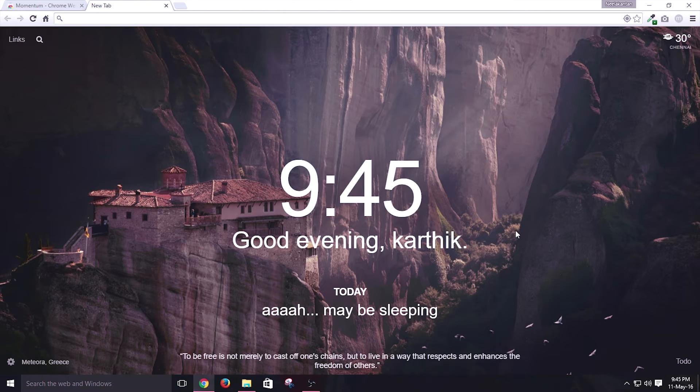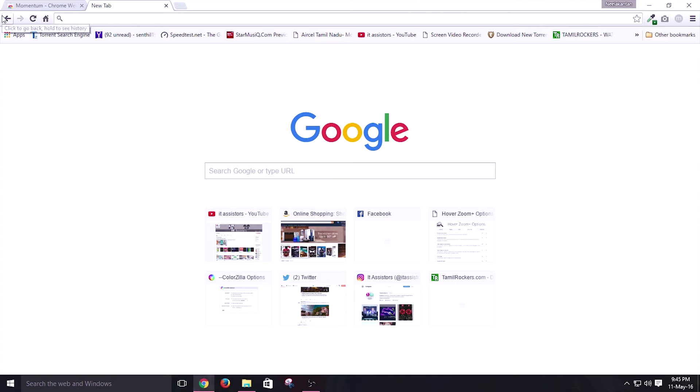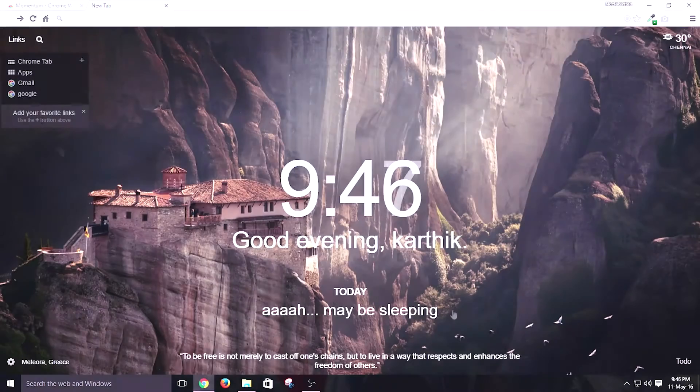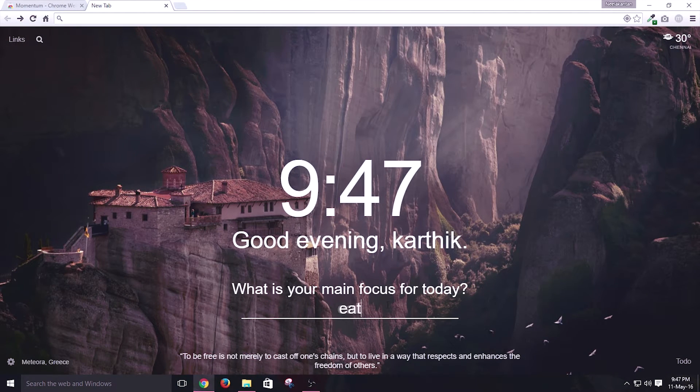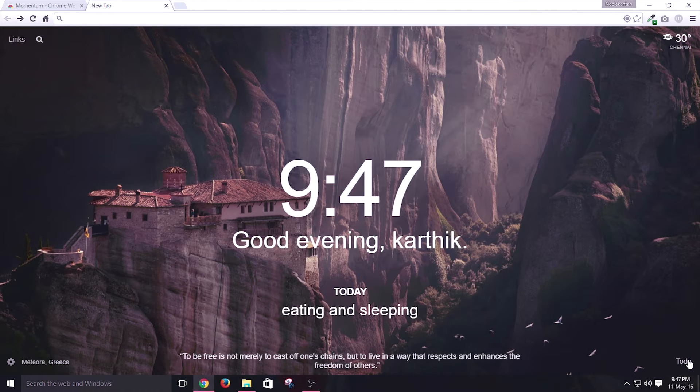It also acts as a personal dashboard for you with many contents and the coolest background you can ever imagine. Just think about it — every time you open Google Chrome's new tab page, what if you get an amazing look like this? This will make your day a good one for sure. It also lets you bring back your old school new tab page if you click on the links section and the Chrome tab button. You can also add custom quick links and click on them to view whatever page you want.